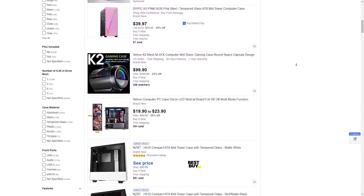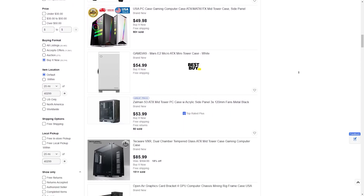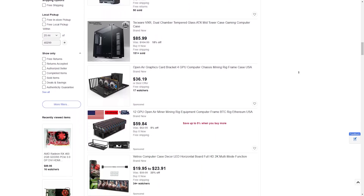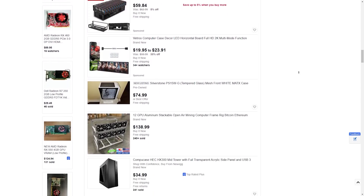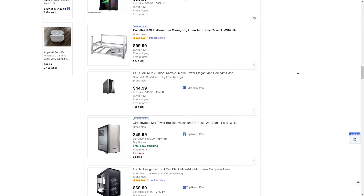Cases are in the same boat as well — new cases are not much more expensive than used cases. There are exceptions to these rules: if you're buying locally, there's a chance someone's selling a whole bundle with a case, power supply, and other stuff, and that whole bundle together makes a lot of sense. We pick up stuff locally all the time with components we wouldn't recommend buying on their own, but together it's a good deal. But with cases alone, there are so many great budget options that it's just better off buying new.